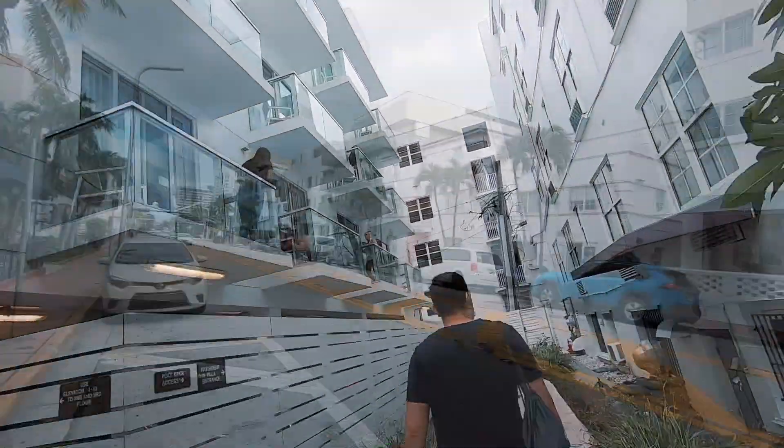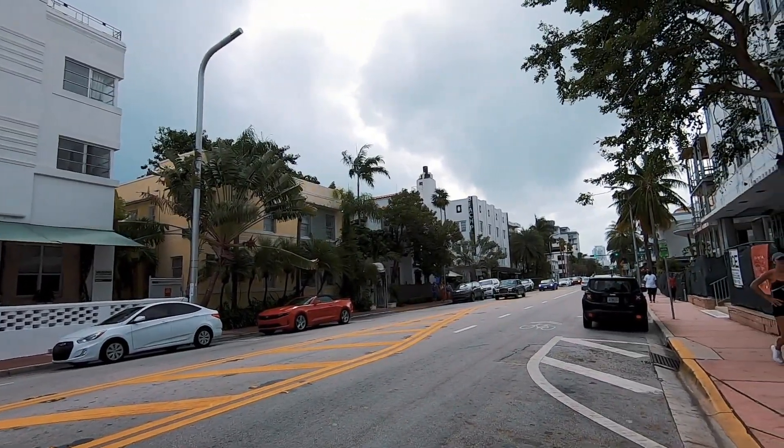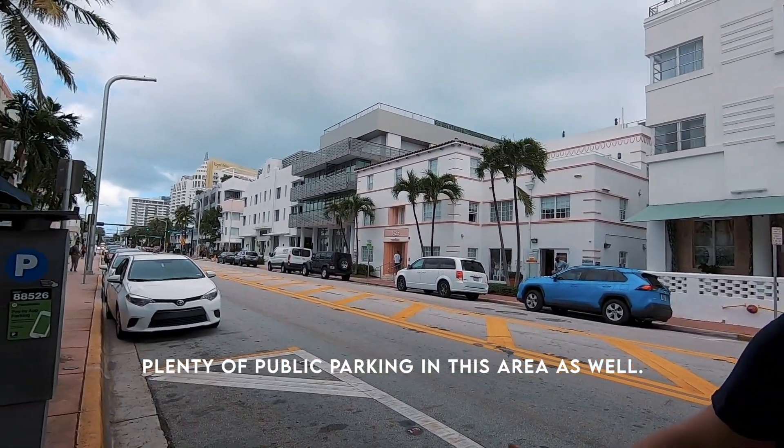Our next hotel option here in South Beach is more on the affordable side — it's called the President Hotel, located on Collins, just two blocks away from Ocean Drive and the beach. A standard room ranges from $110 to $220 per night. The good thing is that they include breakfast — it's buffet style, so it's free. Parking is available at $35 per night, and there's also plenty of public parking in the area.